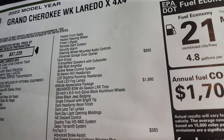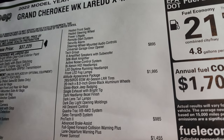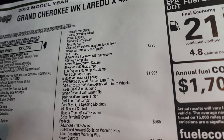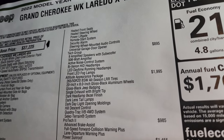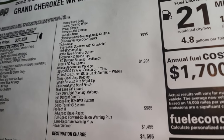The Tech Group is $895. I think this is a great group because you get the amplified speakers with the subwoofer, the active noise control system, the Bi-Xenon HID headlamps, the LED running lights, and the LED fog lights. For $895, that's a heck of an upgrade — pretty good price on that.